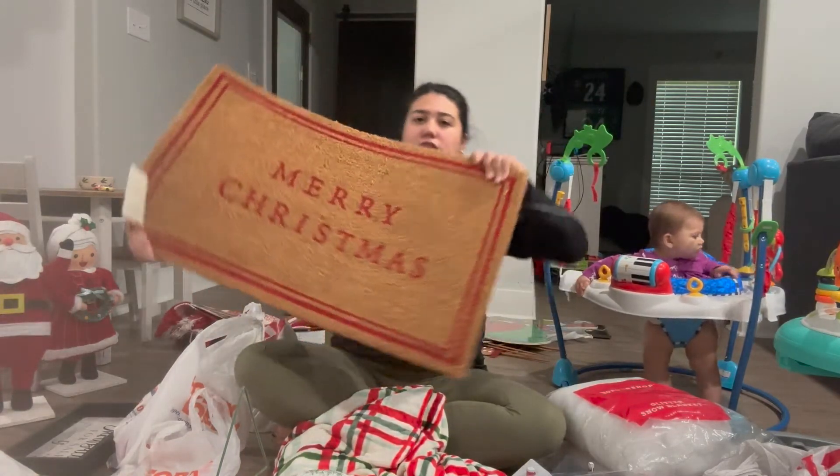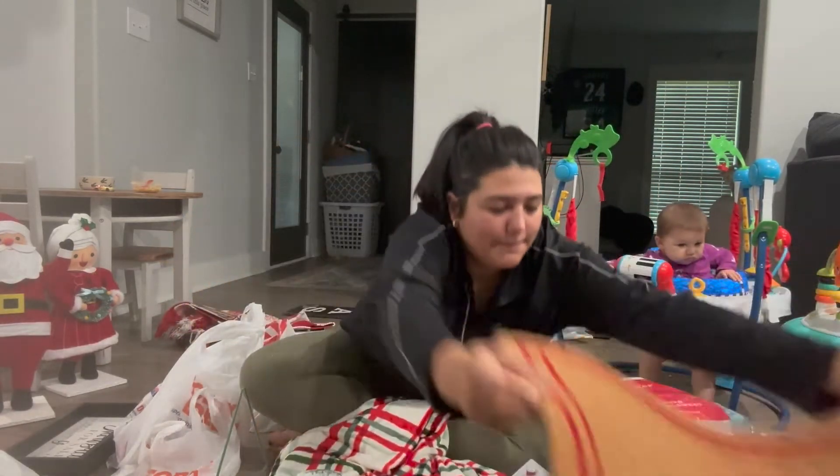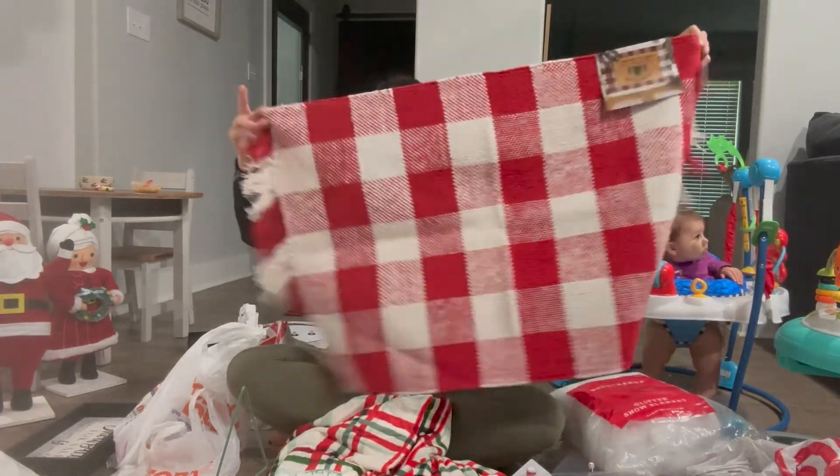This from Target — just a little mat for the front door. I got this at Hobby Lobby to go underneath it.